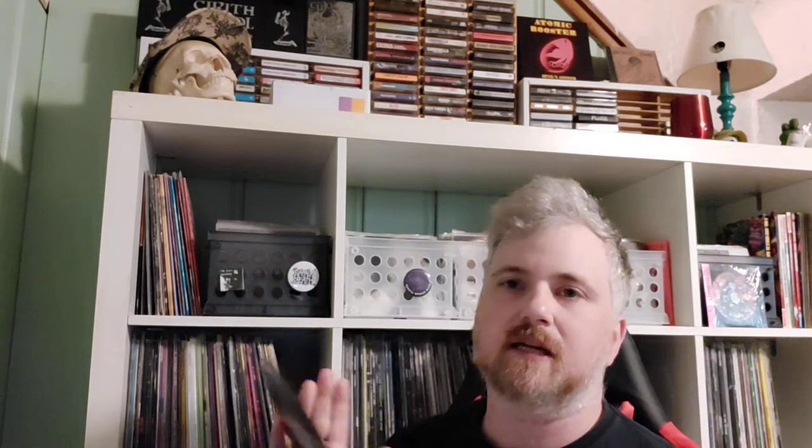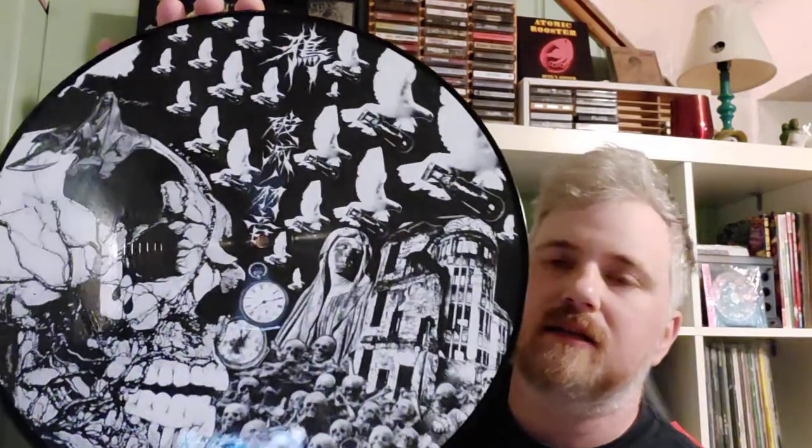First off I'll start with some classic Japanese hardcore stuff — this Crow record here. It's all Japanese, on Prank Records — it's a Crow picture disc. This is a cool apocalyptic sounding, kind of crusty Japanese punk hardcore album, and it sounds good for a picture disc. Great record.